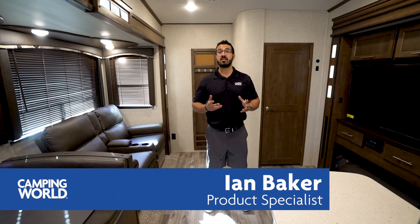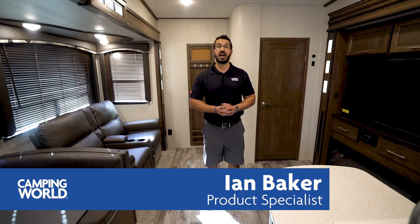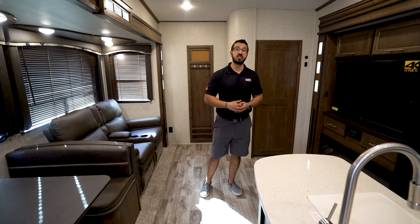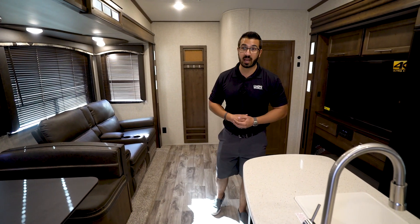Hi folks, I'm Ian Baker and today we're going to go over the 2019 Keystone Cougar 369 BHS. This is a beautiful bunk house layout with dual opposing slides in the main living area, theater seating directly across from the TV, a kitchen island, and a big bunk room with a slide out.